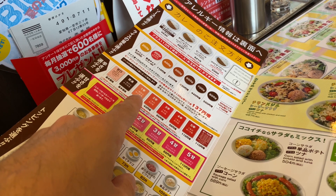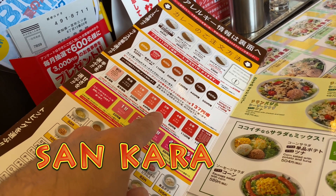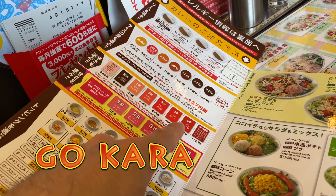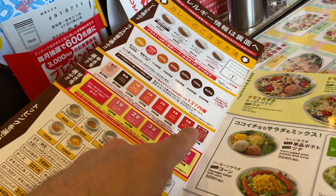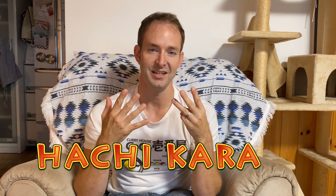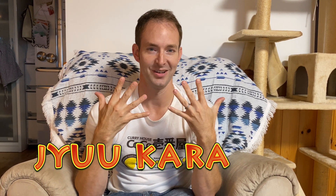Let's go through them quickly: ichi kara, ni kara, san kara, yon kara, go kara, roku kara, nana kara, hachi kara, kyu kara, and the spiciest — ju kara.